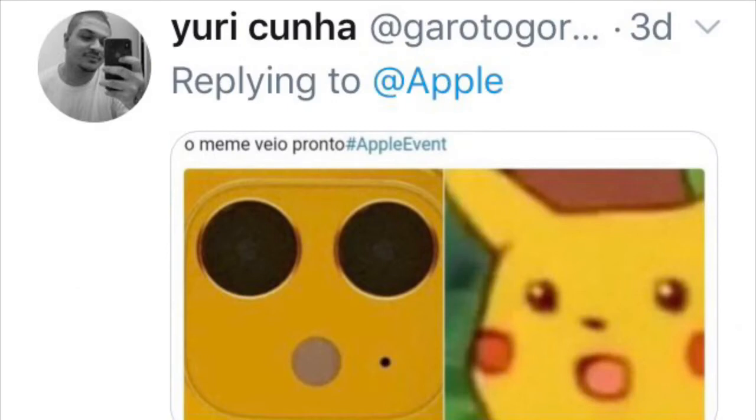And lastly, but not leastly, really — Pikachu is as surprised with this design as I am.